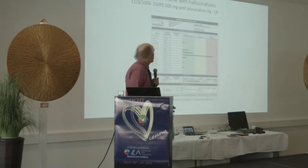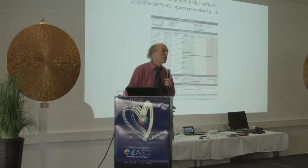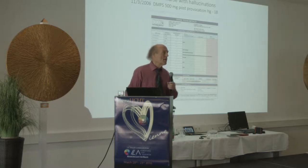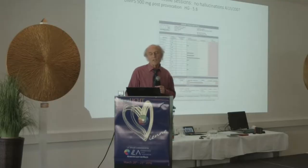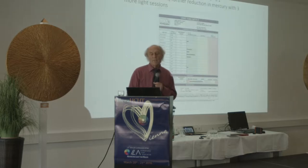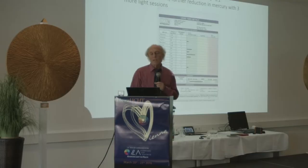Here's an example: a patient who was a former nurse became psychotic. We tested her for mercury and she had a significant mercury level. Instead of the normal detox approach, we tried Leona's program. After six photon wave sessions, she had no more hallucinations. Her mercury level dropped significantly — from 18 to 5.8. A few months later, she was healthy, back to work, with further mercury reduction after three more light sessions.